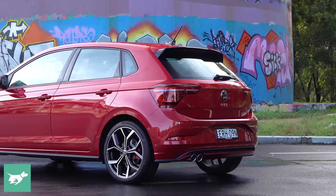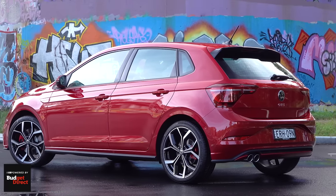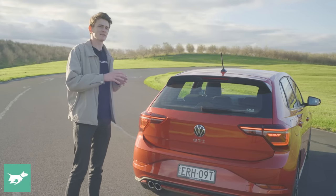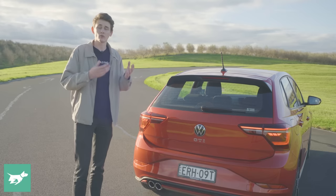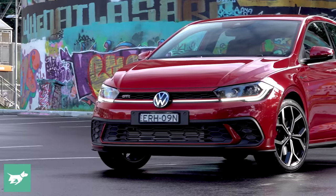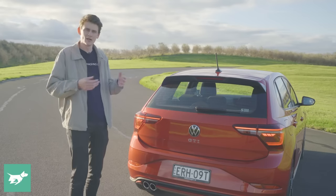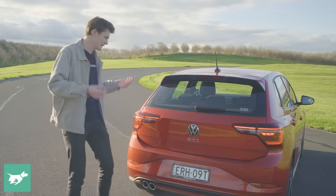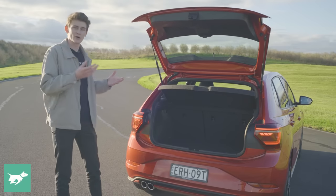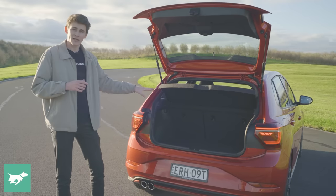This new paint colour for 2022 is called King's Red Metallic, the same as found on the Mark 8 Golf GTI, and it's actually slightly discounted from before at only $300 on top of this car. All other colours are no-cost options, whereas before premium metallic paintwork was $600. It's a nice colour — it looks orange sometimes and a beautiful red in others.